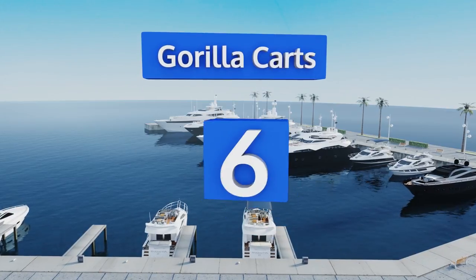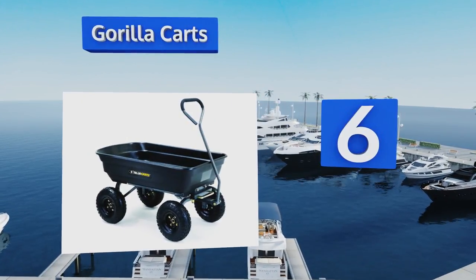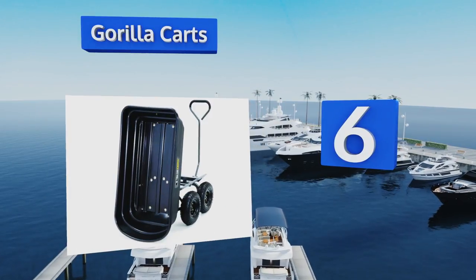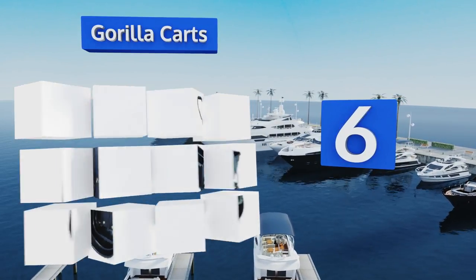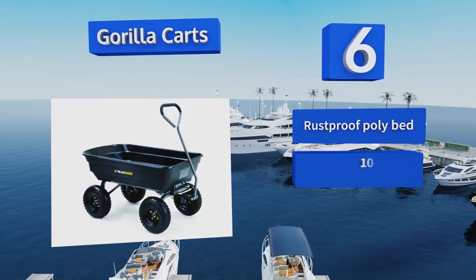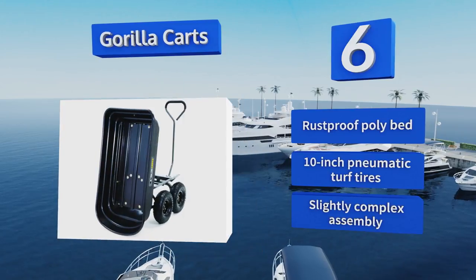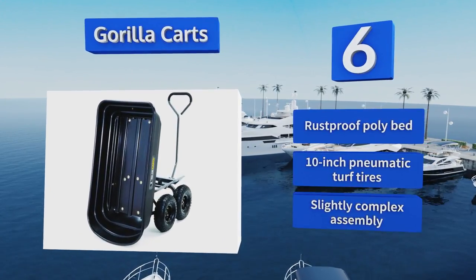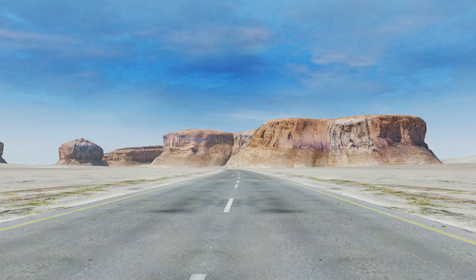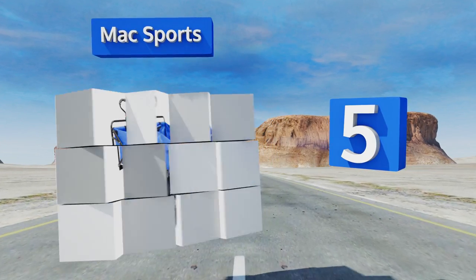Moving up the list to number six, rugged Gorilla Carts are designed for tough jobs and can hold an astonishing 600 pounds of cargo. A tilt-to-dump feature makes for easy unloading, and padding on the grips keeps your hands from getting too sore during a hard day's work. It features a rust-proof poly bed and 10-inch pneumatic turf tires. However, the assembly is slightly complex.